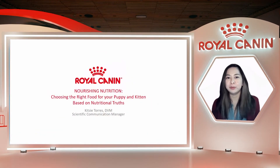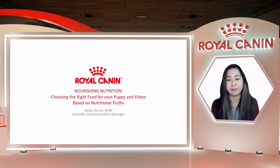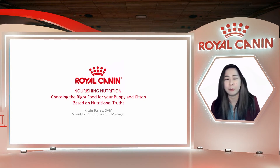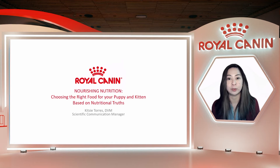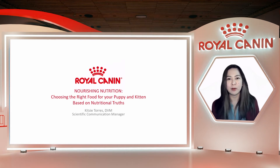For my talk today, we'll be talking about nourishing nutrition and how to choose the right food for your puppy and kitten based on nutritional truth. Choosing the right food is a very overwhelming decision because there are so many options out there right now, and so many different opinions on what actually makes a pet food good. At Royal Canin, we offer individualized health nutrition worldwide that respects the specific needs of cats and dogs, because we fundamentally believe in the distinct nutritional needs of pets. We also hope that you share the belief that the most natural way to feed a pet is according to their precise needs and according to their nature.